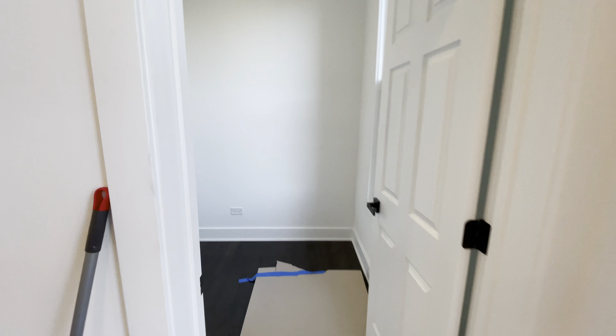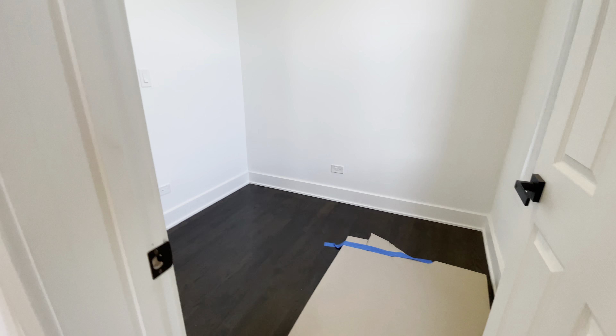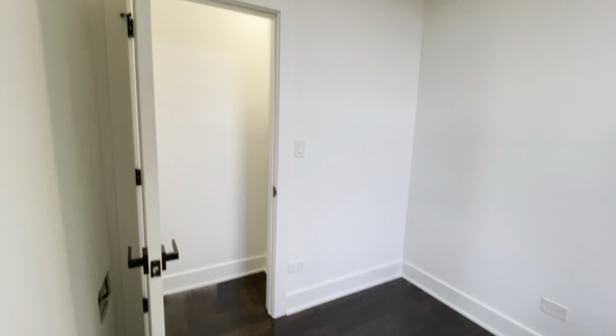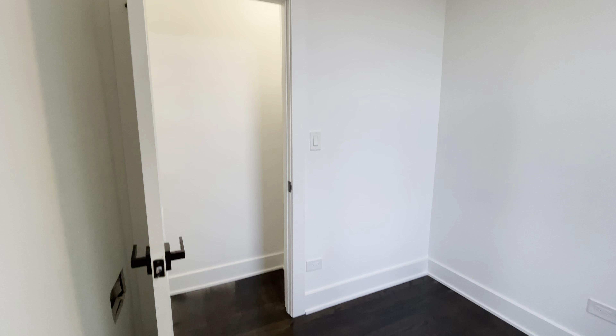Starting with these great bay windows here. We do have bedroom number one here on our left. A twin bed would fit; however, this room would work perfectly as a home office as well.